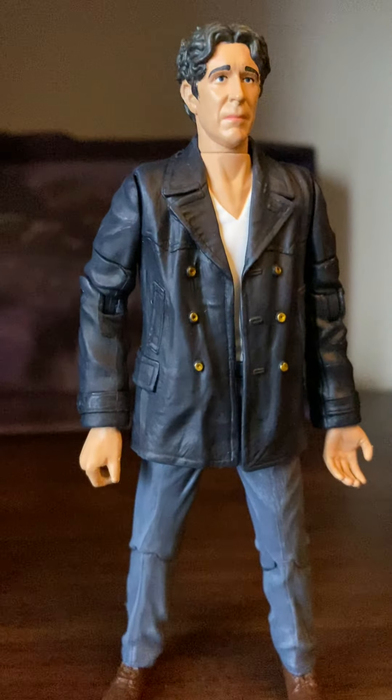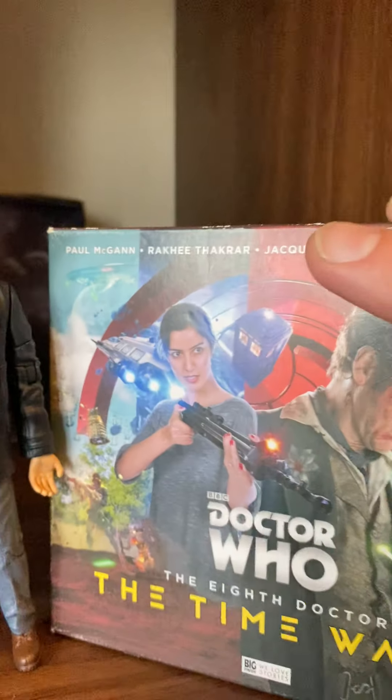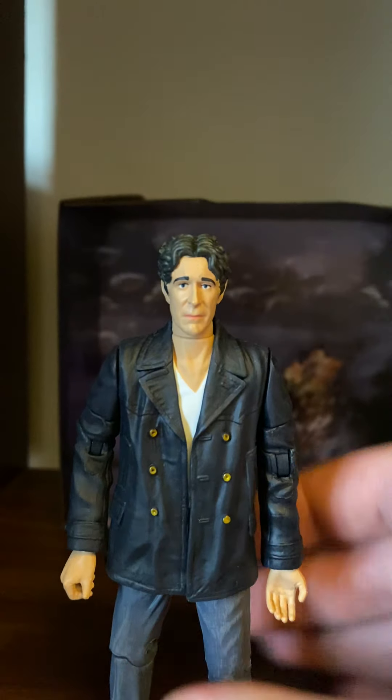I do have one CD box set of Paul McGann — Doctor Who: The Time War. It's truly amazing to have another variant of the 8th Doctor, played by the amazing Paul McGann, who I think deserves to come back and have more screen time as the Doctor. Someone should make a mini-series with the 8th Doctor — he deserves more screen time.